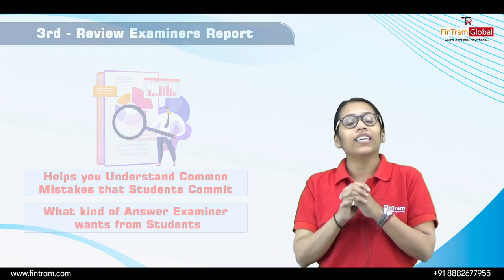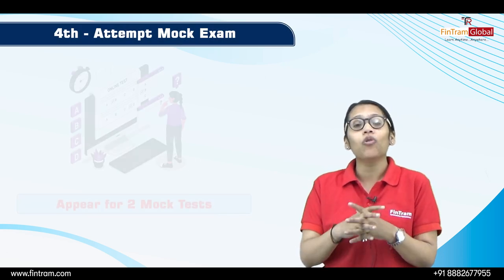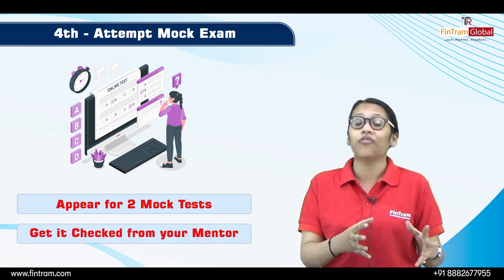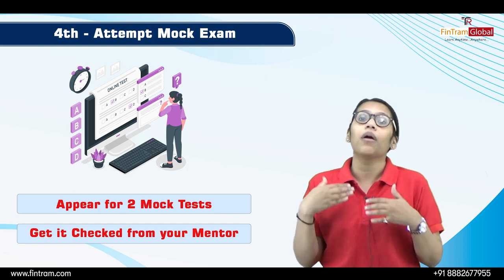The fourth thing you need to do is to start sitting for mock papers. I would suggest that before going into the exam, give at least two mock tests and get them checked by your mentor so that you can get a proper review and feedback about your performance.